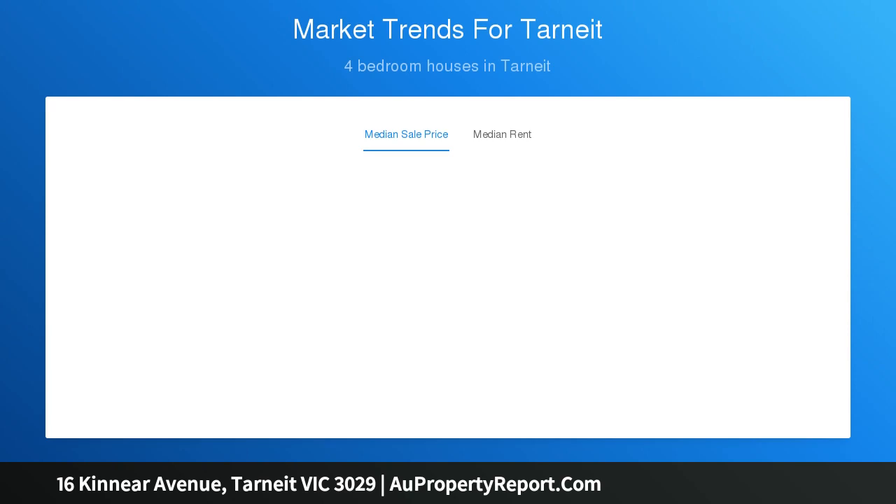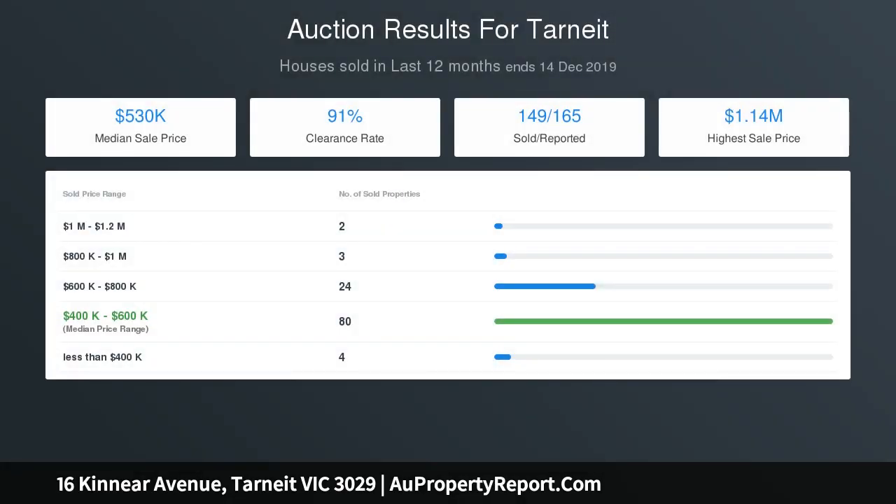With three separate living areas, you aren't short of personal space. Everyone in the family can have their own sanctuary to relax after a long day.